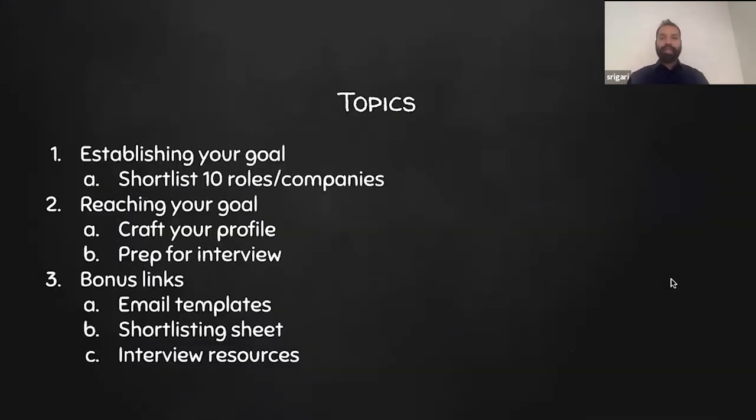So what are we going to cover today? First, we're going to establish your goal — because you're trying to jump into a product role — and how to shortlist the top 10 companies. Second, how do you reach that goal, meaning how do you craft your LinkedIn and resume? Then, what is a good preparation plan for acing your interview? At the end, I'll also have links for email templates to reach out to recruiters, hiring managers, a sheet to shortlist companies, and interview resources.